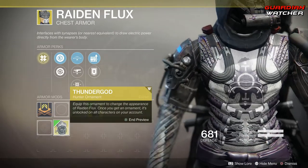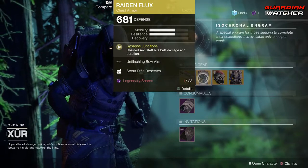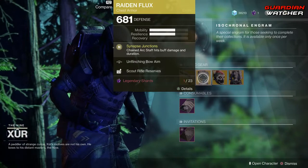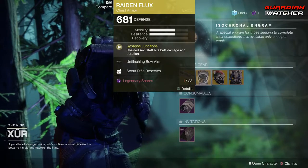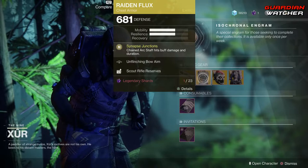It actually looks pretty badass, I like it. So if you guys are an Arc Staff user, definitely go ahead and grab this. This is an amazing exotic in both PvE and PvP. I'm going to rate this a tier 2 in PvP, but probably a tier 1.5 in PvE.